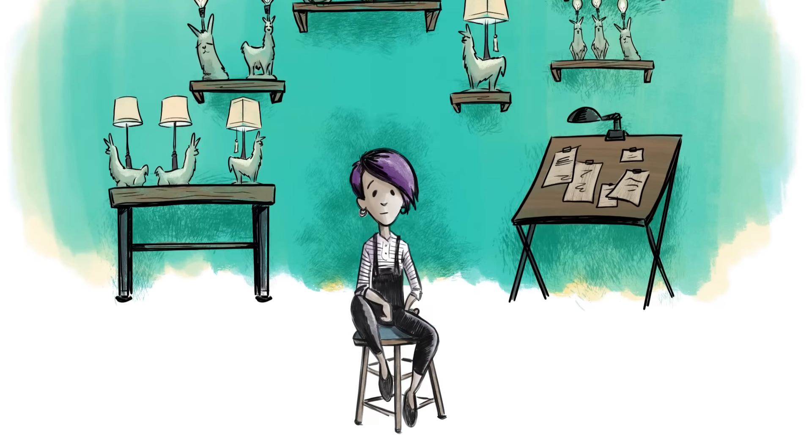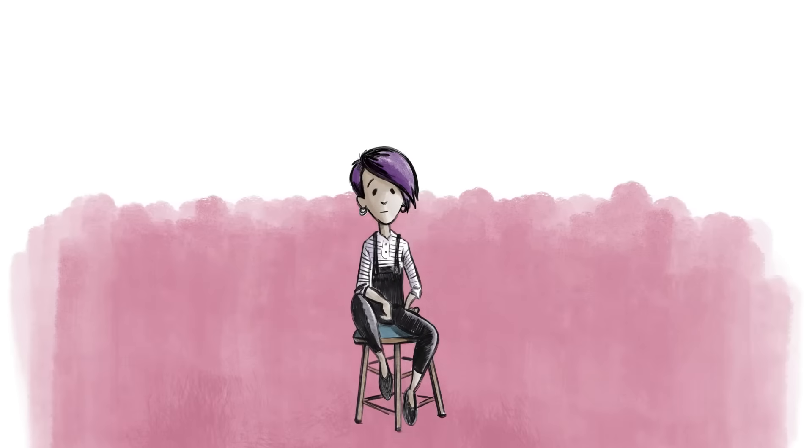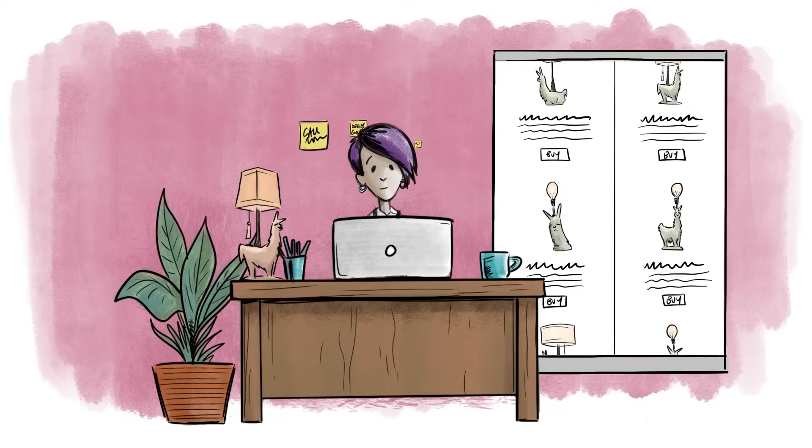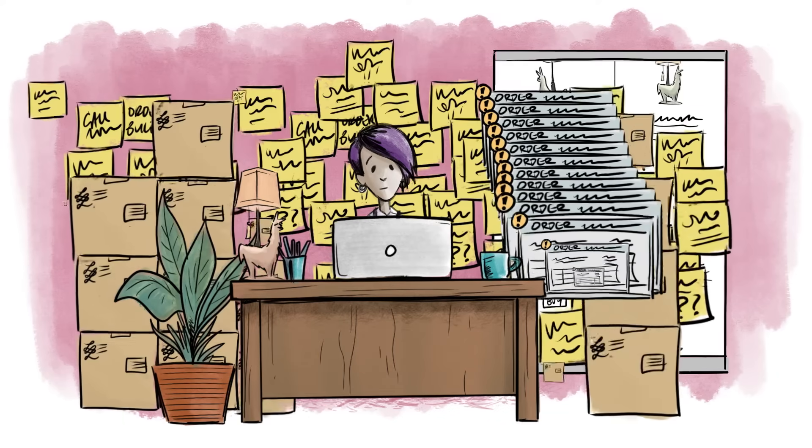Well, since they were so popular, Olivia started her own business. And while she's great at making lamps, she's not quite as good at the strategy of running a business.